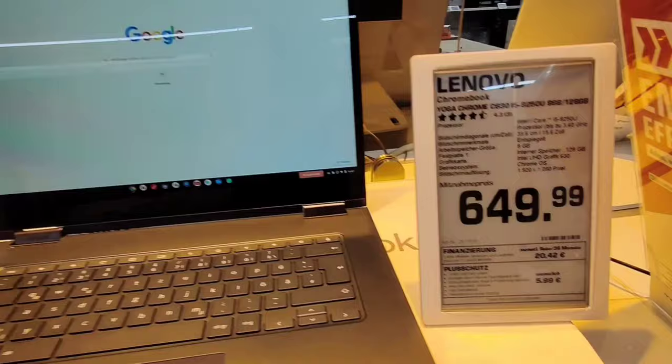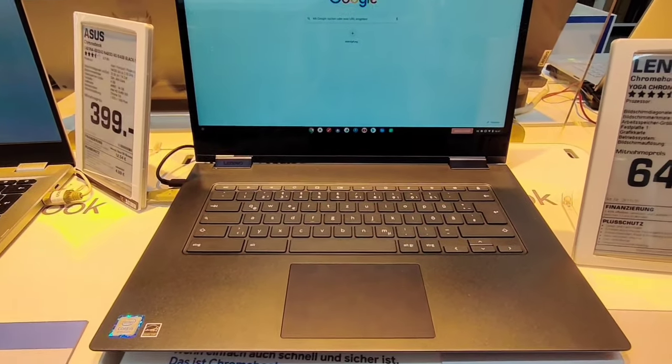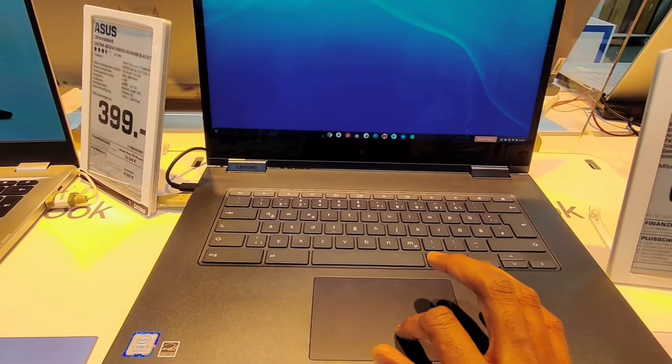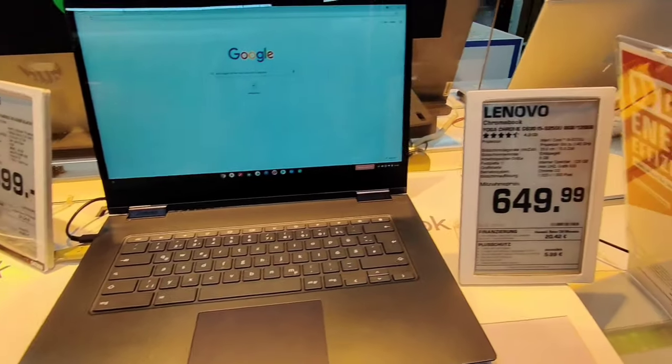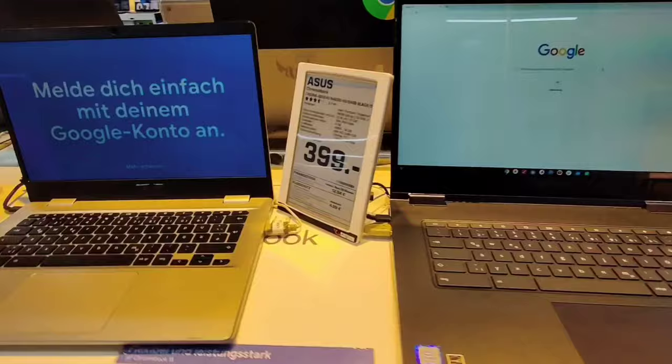Here you can see this is the Chromebook laptop and the price. There will be a little bit different price in every supermarket.